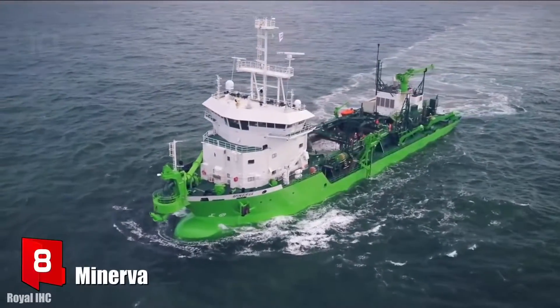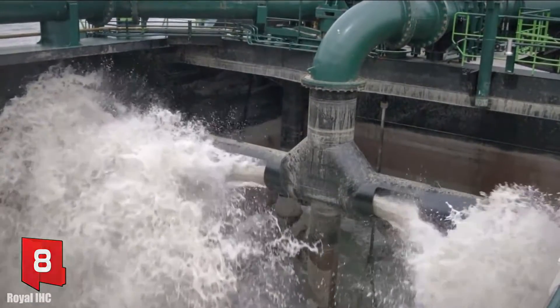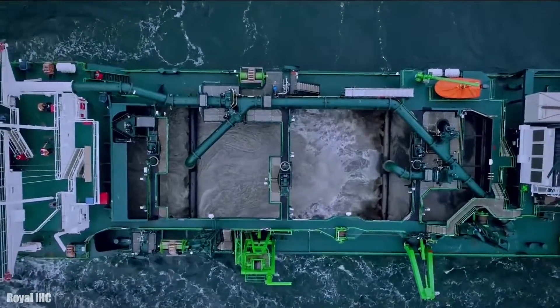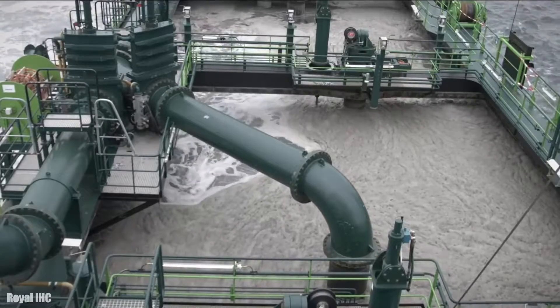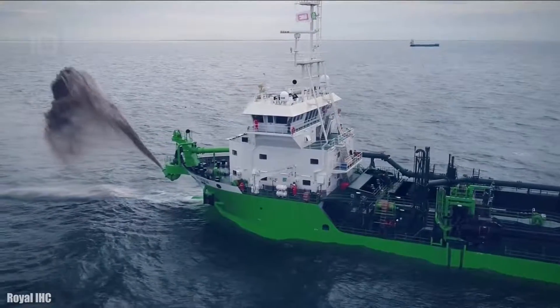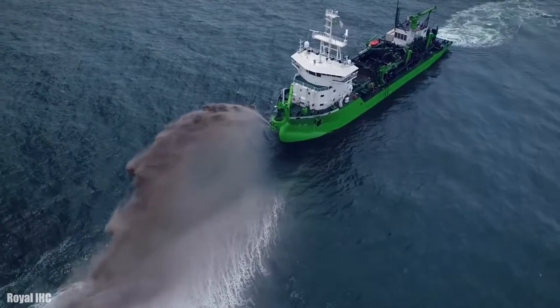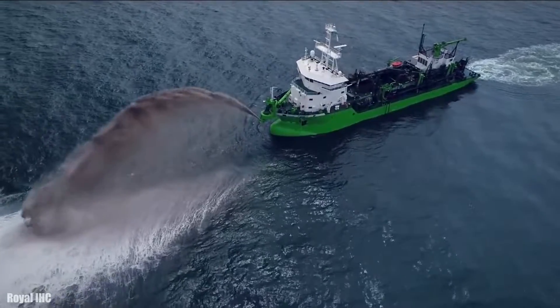Number 8: Minerva. It is a trailing suction hopper dredger which sails under the Belgian flag and was manufactured in 2017. It was the first trailing suction hopper dredger to use liquefied natural gas as fuel, meeting and exceeding international emission requirements. It can work at a depth of 30 meters and its hopper has a volume of 3,500 cubic meters.